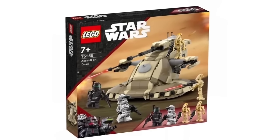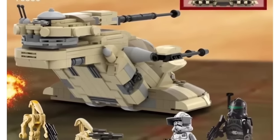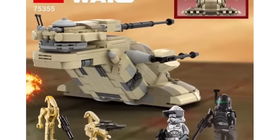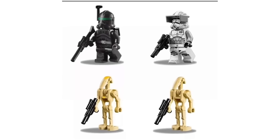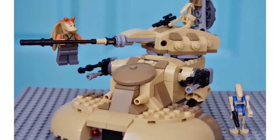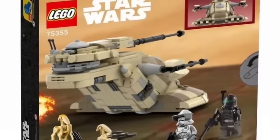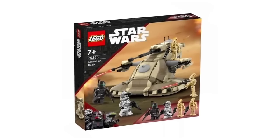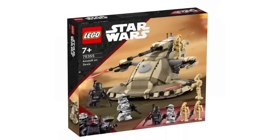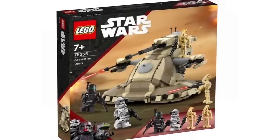Revisiting the Assault on Desix from Brick Set Ideas — looking at it again because it involves a tan AAT, and we now know it's very likely we're getting a tan AAT playset for the summer 2024 LEGO Star Wars wave. The minifigures are Crosshair, Imperial Cody, a Battle Droid Commander, and a Battle Droid — a much better selection than the older tan AAT set with Jar Jar Binks. Personally, I'd prefer a Phantom Menace version with a Gungan Warrior, battle droids, a Droideka, and the AAT. That would make a perfect little playset.